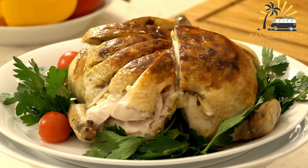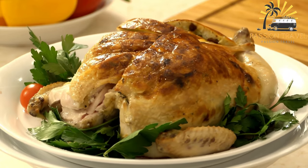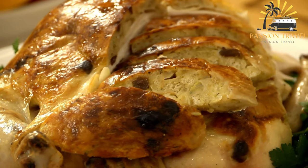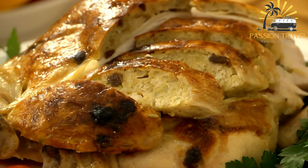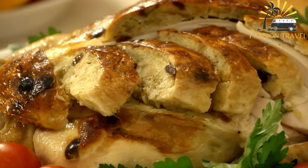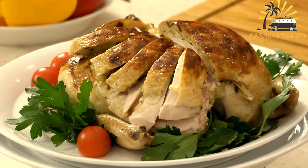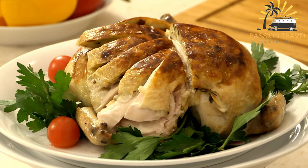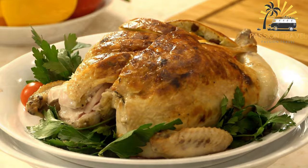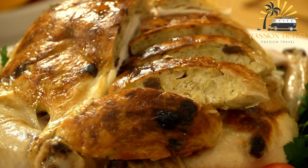Lavangi is traditionally prepared by spreading the ground meat mixture on a piece of lavash bread and rolling it up tightly. The roll is then placed in a baking dish and baked in the oven until golden brown and crispy. Lavangi is often served with a side of yogurt and fresh herbs such as mint and cilantro, and is a popular dish for special occasions in Azerbaijani cuisine.